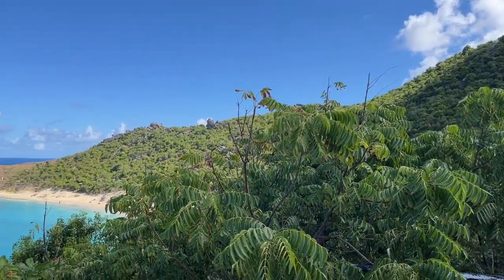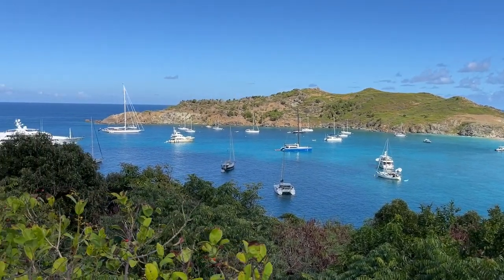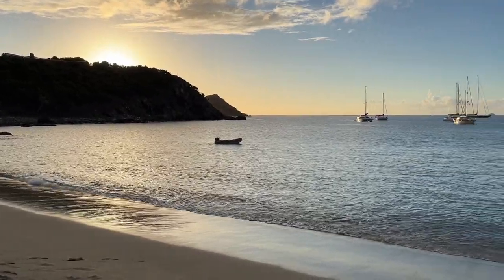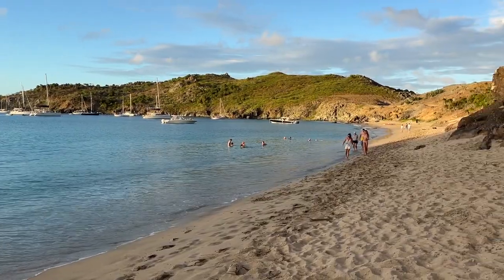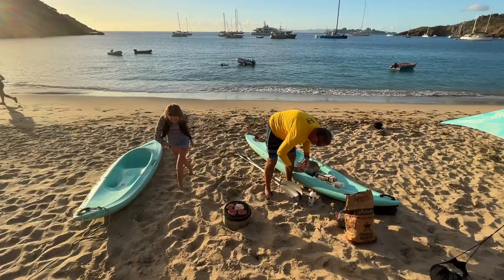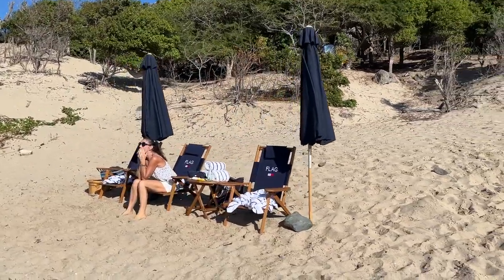Saint Bart's isn't just about boats — the views from the boat and land are incredible, and there is one anchorage in particular that we really love. That's Colombier. You can only get to Colombier by walking via a trail or by anchoring in the bay. The anchorage has an amazing beach that's great for swimming, having beach barbecues, and stealing a seat in the Tommy Hilfiger beach chairs.